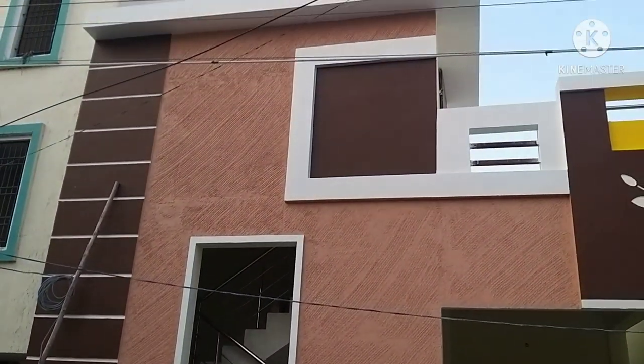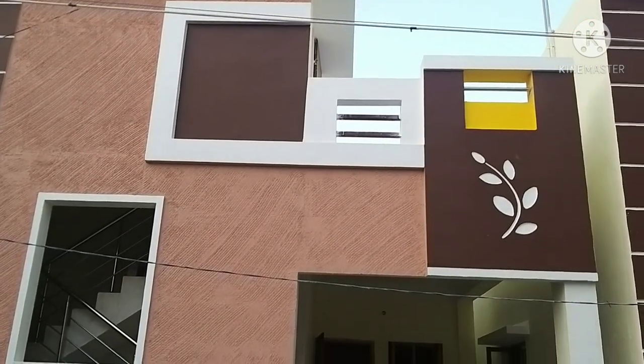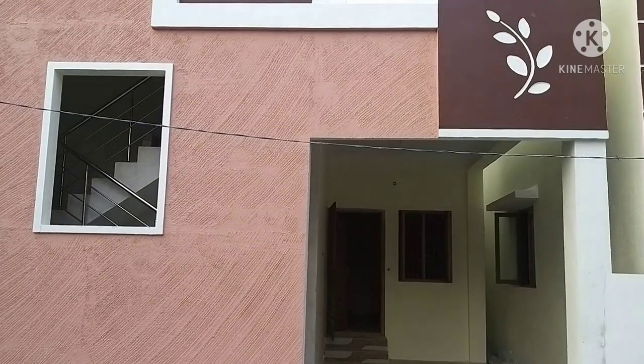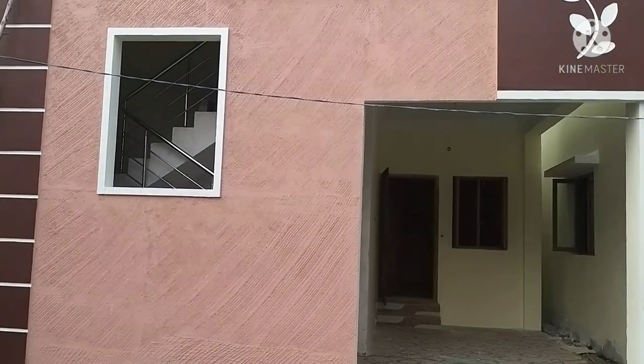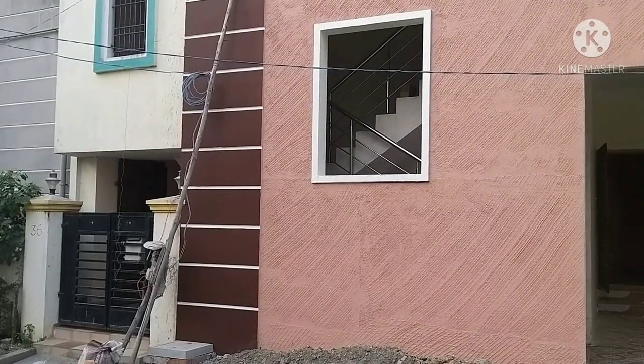So, if you look at this individual villa house — a new individual villa — double bedroom, hall, and kitchen. South-facing. A 24-feet road. The price is ₹79,00,000. If you look at the land cost, per square feet it is ₹4,500 to ₹5,000 per square feet.